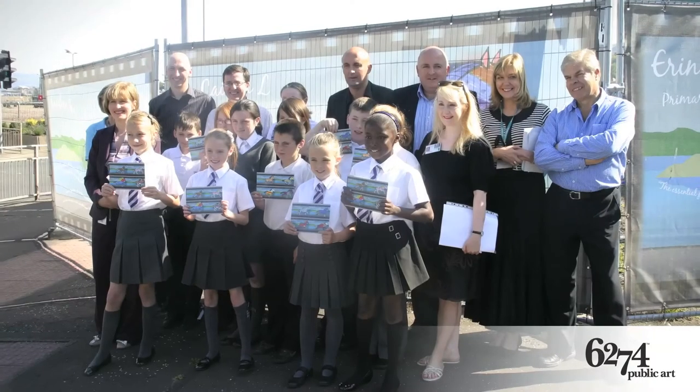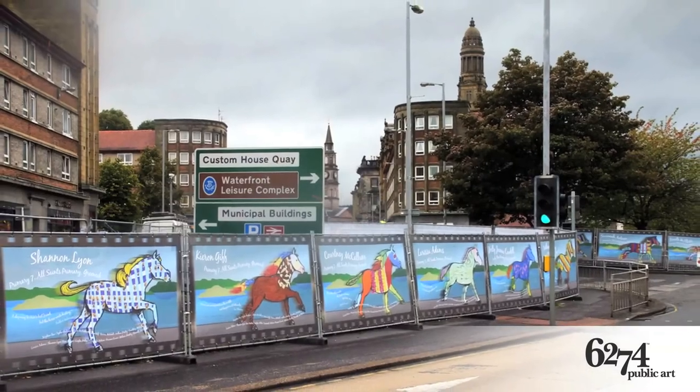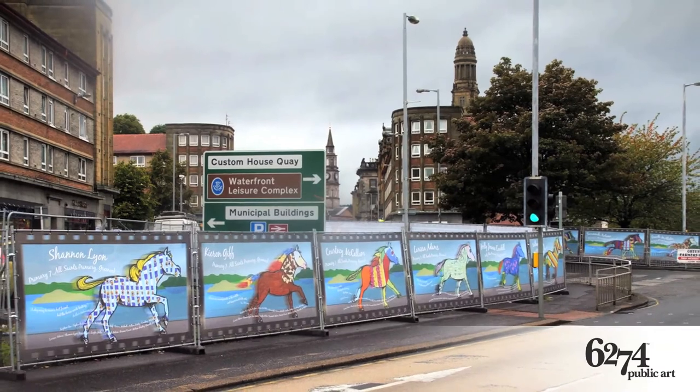We were tasked with welcoming Ginger, so we worked with two local schools to produce large horse images to wrap around the building site during the construction process. As part of the workshops with the children, we also taught them how to animate, and they had a great time when they saw their artwork reproduced on these vast Heras fencing panels.